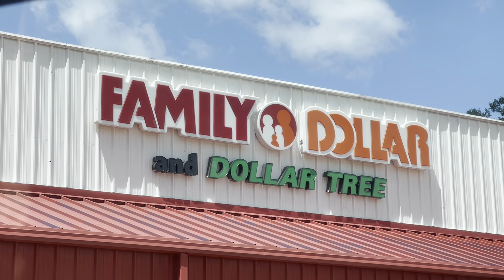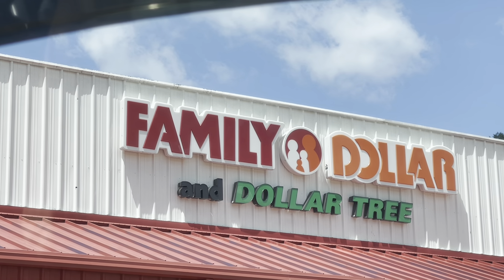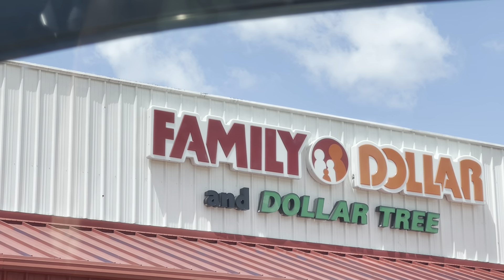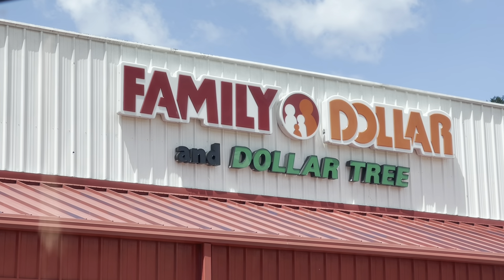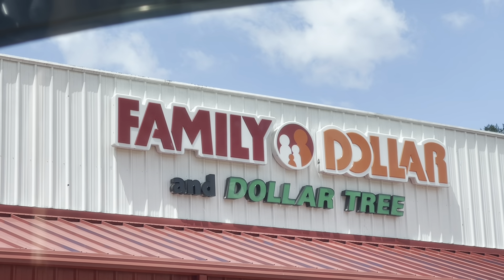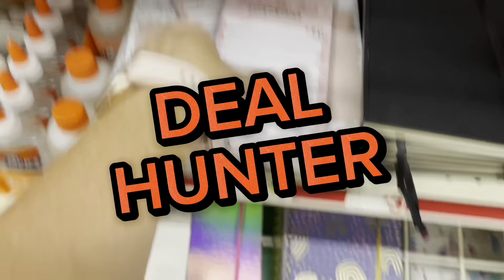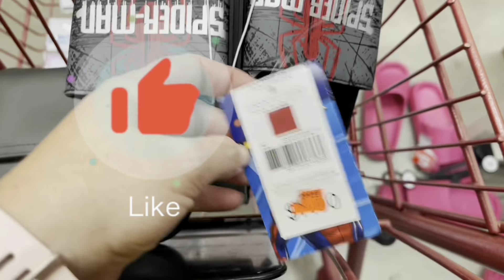Hello everyone and welcome back to my channel! Today is Monday and we are out here at the Family Dollar. We're going to go in and see what kind of goodies we can find. If you are new here, welcome! My name is Ashley and I'm excited to see what we can find. This is a store I haven't been to in a little while, so let's head on in and get to hunting these deals.